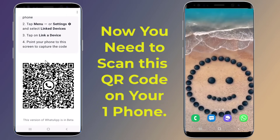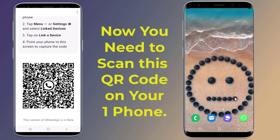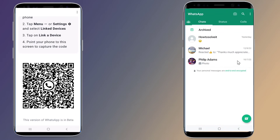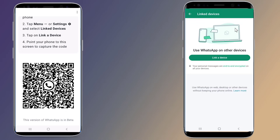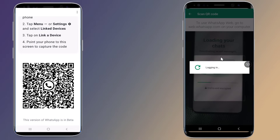Switch to your primary device to scan this code. Open WhatsApp on your primary device and press the three dot menu in the top right corner. Select "Linked Devices," then proceed to "Link a Device." A QR code scanner will now appear on your screen.